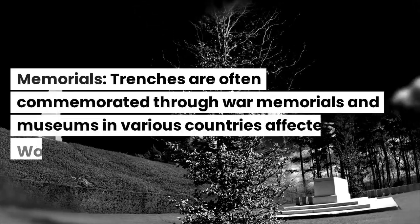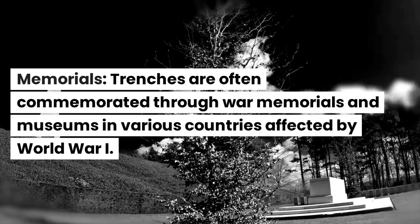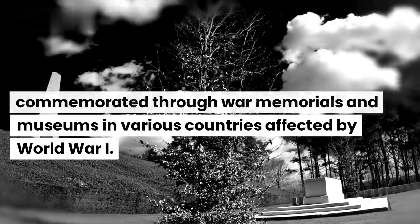Memorials. Trenches are often commemorated through war memorials and museums in various countries affected by World War I.